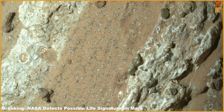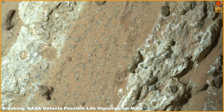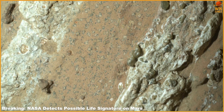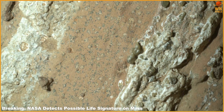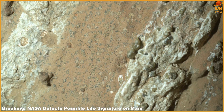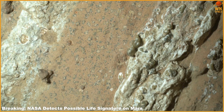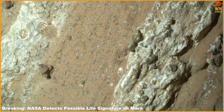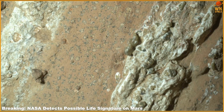A potential biosignature refers to a substance or pattern that could have been formed by biological activity, though further research and additional data are necessary before scientists can confirm or reject a link to life. This discovery by Perseverance, launched during President Trump's first term, represents the closest we've come to detecting life on Mars.